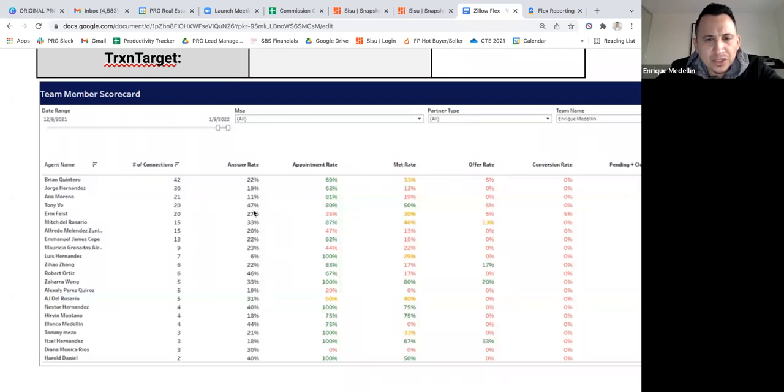The answer rates seem pretty low overall — 22 percent, 19 percent, 11 percent. The highest answer rate in the last 30 days was Tony at 47 percent. We got to improve that going forward. I know we had holidays, some people got sick, and some were traveling, but now that we're back in business for the new year, we've got to get this answer rate up because the more you answer, the more opportunity you're going to get.